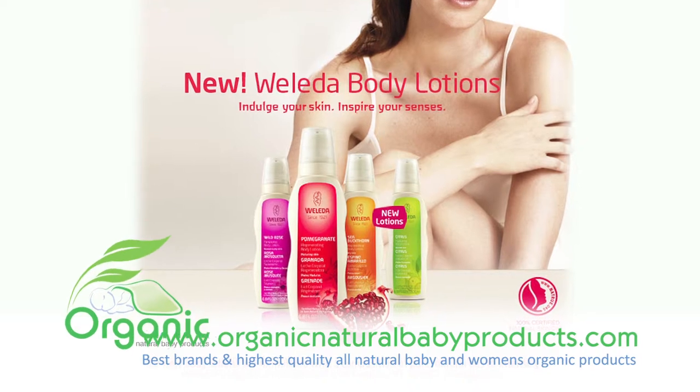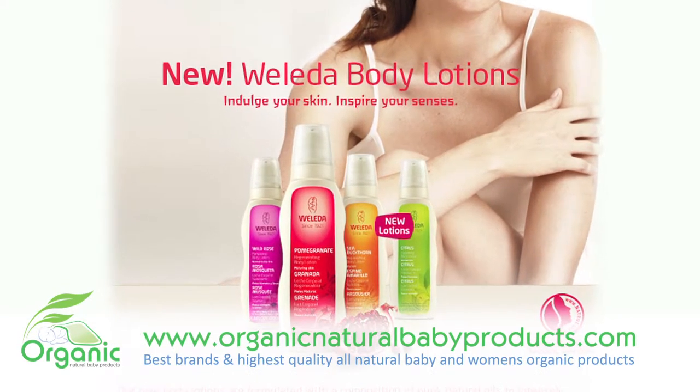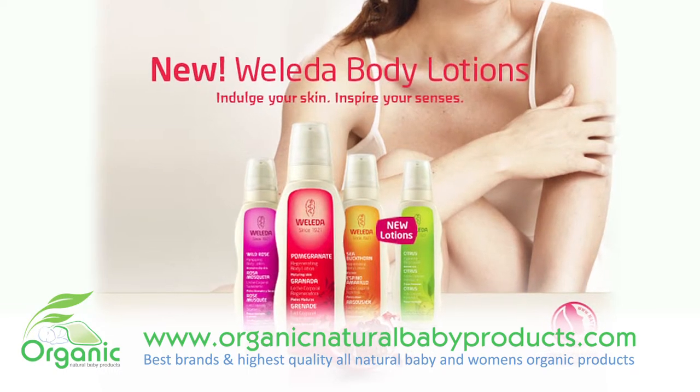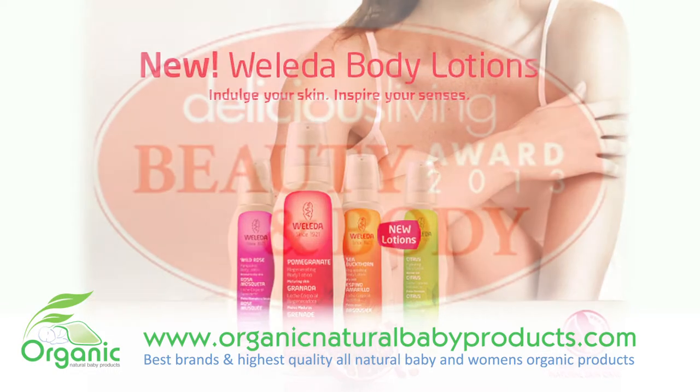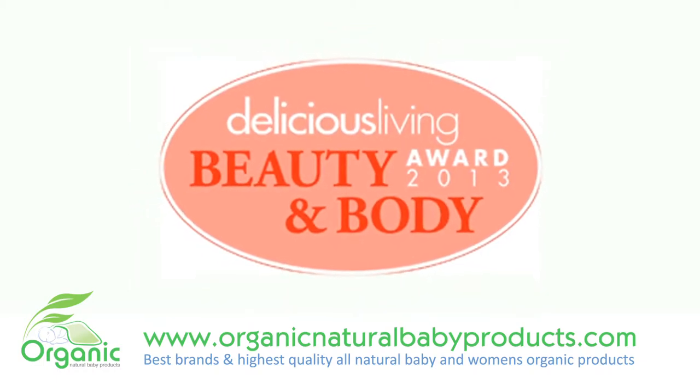Replenishing, revitalizing care makes you glow. The Creamy Sea Buckthorn Replenishing Body Lotion protects dry skin from moisture loss, activates your skin's self-regulating functions, and leaves you with lasting replenishment and renewed vitality.